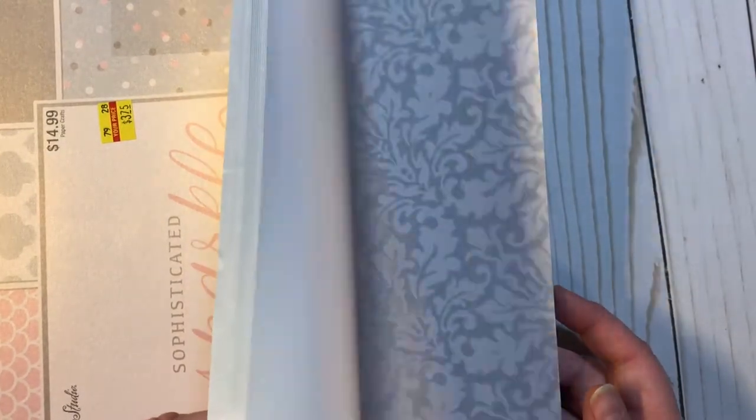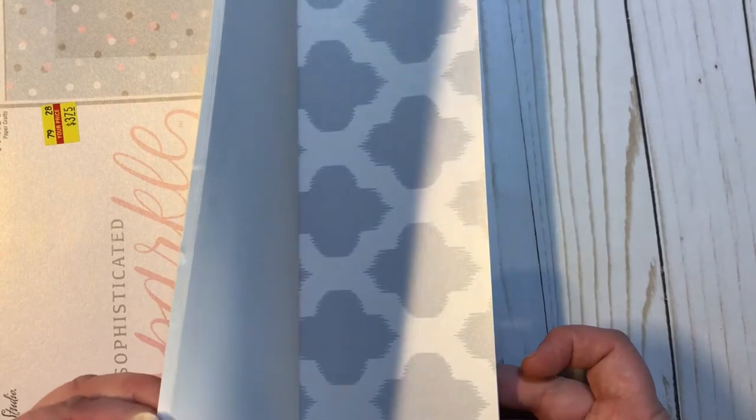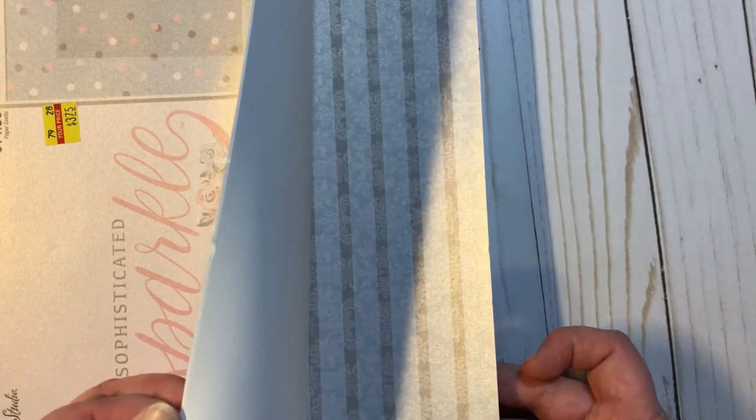I'll just do a quick flip through. Ooh, gorgeous, gorgeous, gorgeous paper. So I got that one.